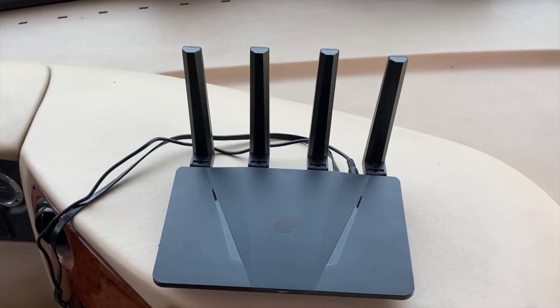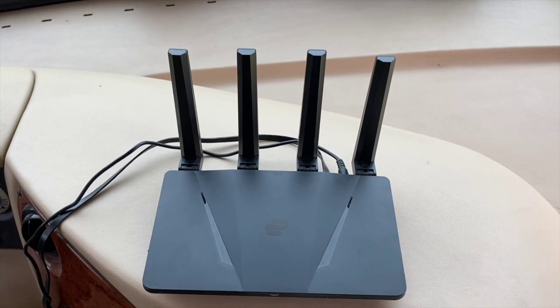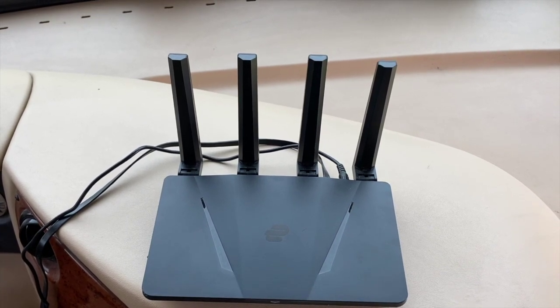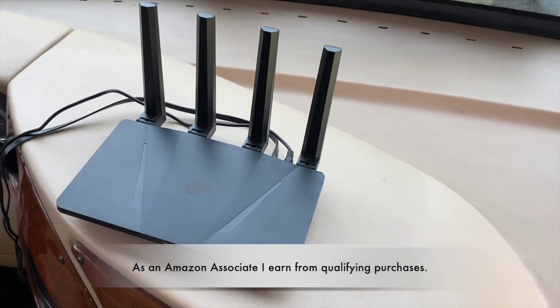We have the ExpressVPN included in the router. It does set up on our dash as you see here. We have great reception — currently we are in Mexico — and I can't say enough about the reception and the workability of this item.